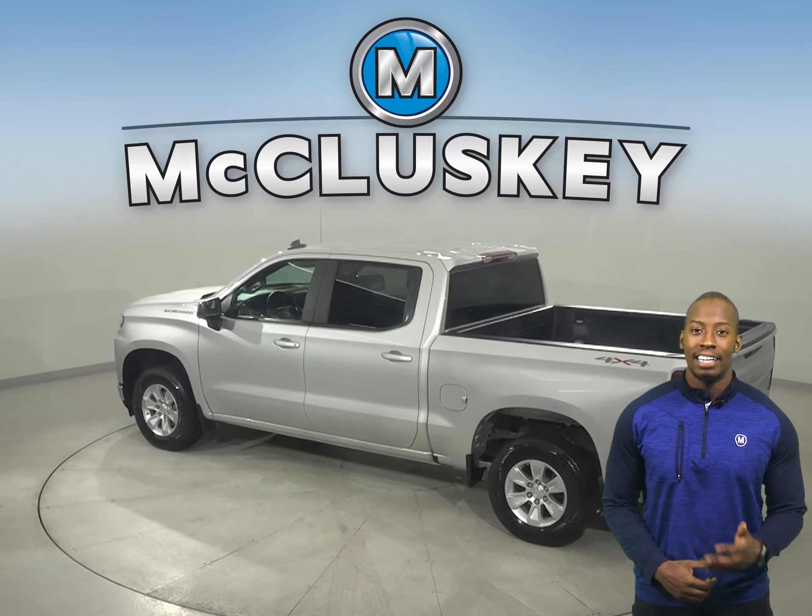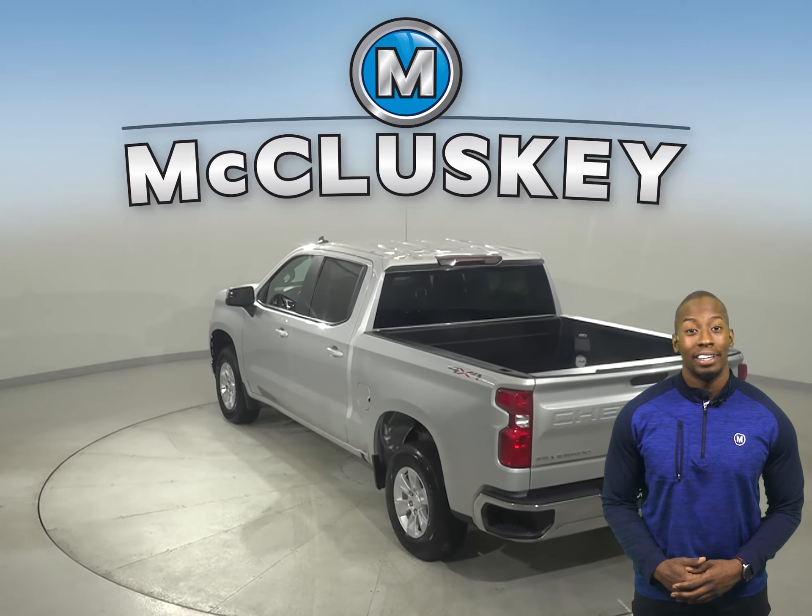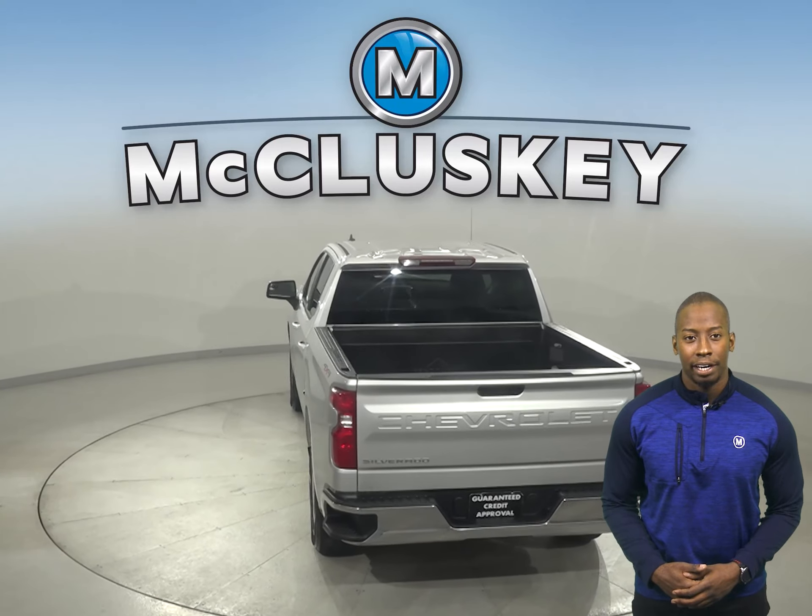You'll have OnStar access, navigation, a backup camera, and some added comforts include remote start, heated front seats, and Sirius XM ready radio.